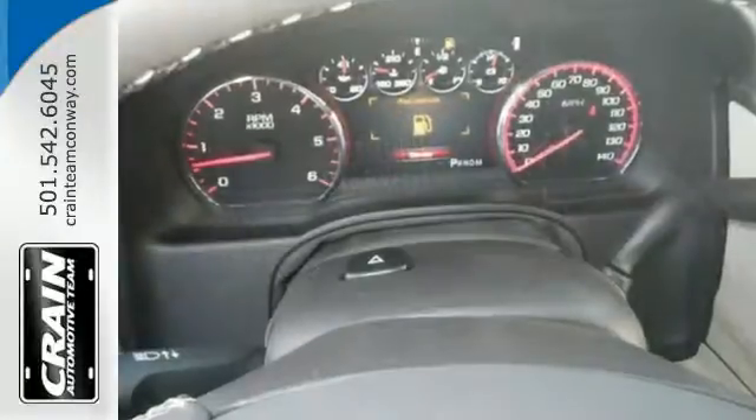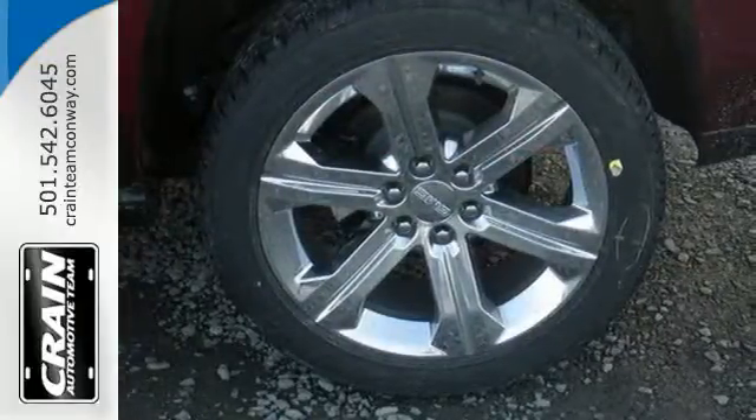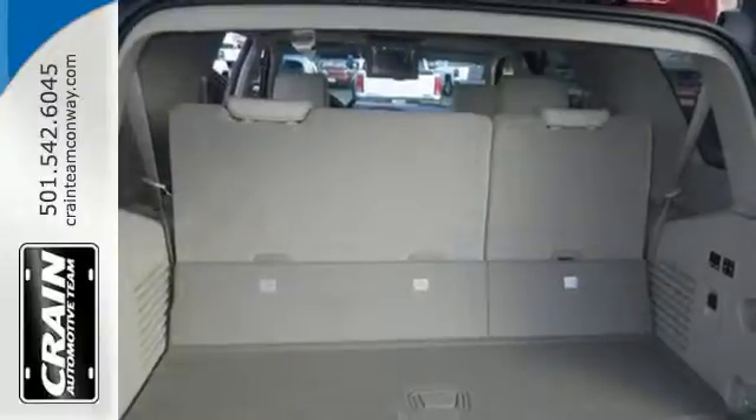To complement the utility of this full-size SUV, GMC designed a remarkably quiet cabin filled with premium accents and a refined finish, and put it all in a boldly designed exterior.